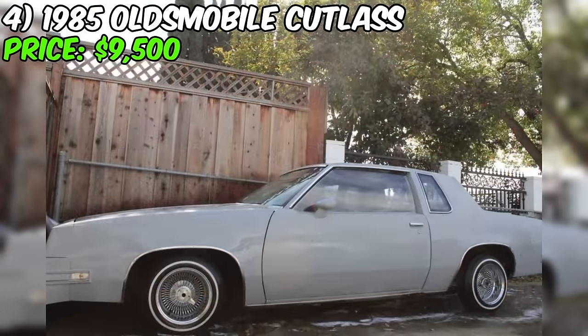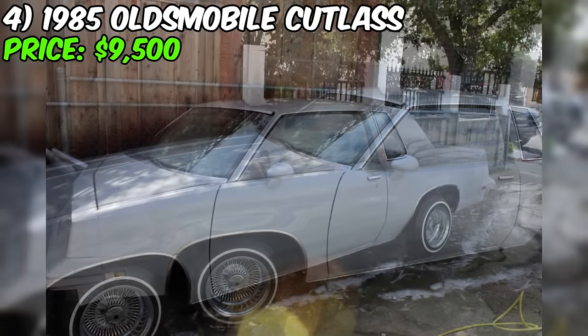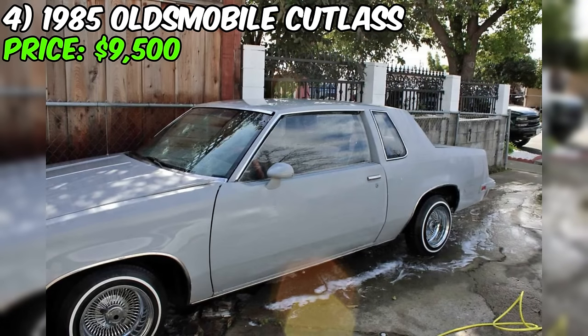Moreover, the seller emphasizes a recent smog check valid until May 2021, adding reassurance for those concerned about emissions compliance. So if you're in the market for a classic Oldsmobile that carries a bit of history under its hood, this one might just be the right fit.